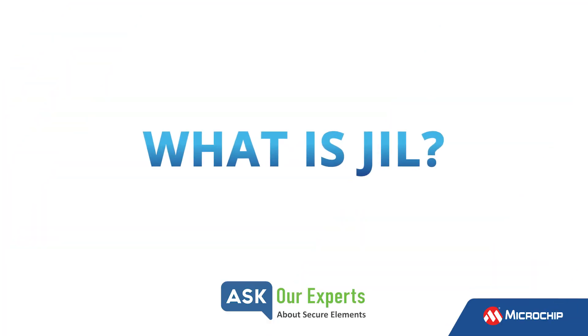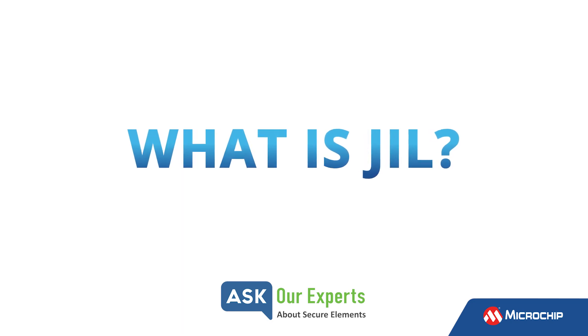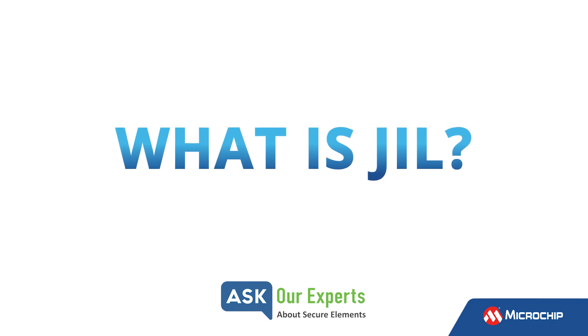Todd, JIL is a term used by Microchip when we promote our secure key storage solutions. It's also a term used by common criteria. But what does it mean? JIL stands for Joint Interpretation Library. It is a globally recognized scoring system in the security community focused on determining how well you protect your keys in a secure element. In our case, we submit things like our Trust Anchor 100 for evaluation by an accredited security lab.